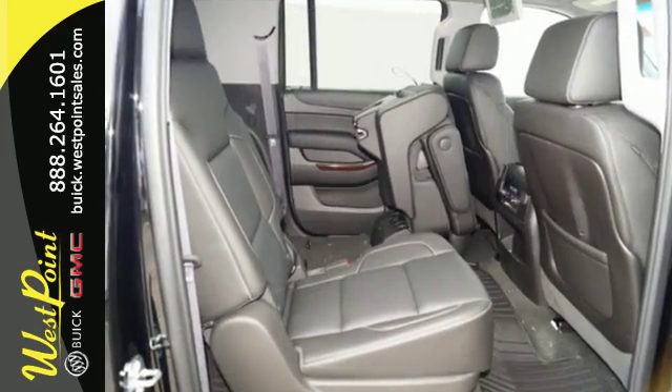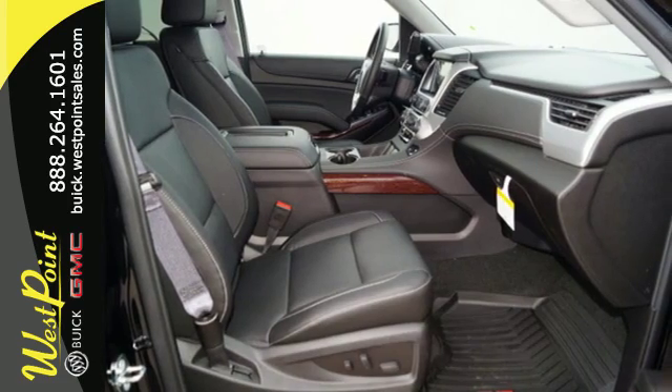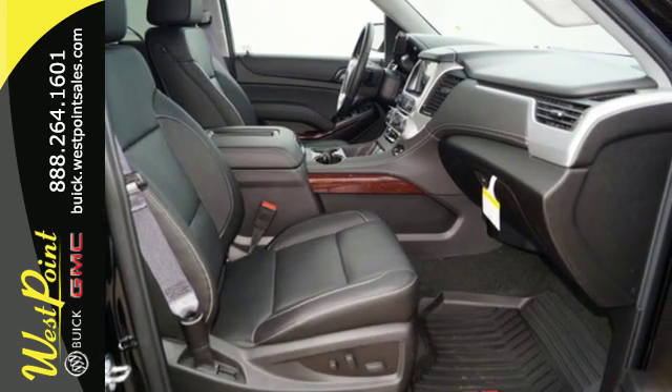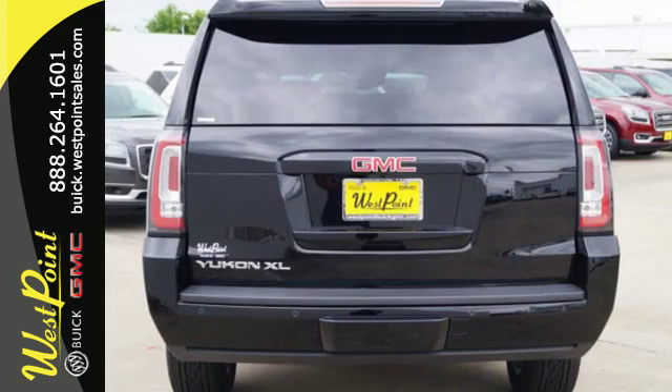While you're behind the wheel of this 5.3L Ecotec 3 V8 engine, you'll love the color touchscreen media display with IntelliLink and built-in Wi-Fi hotspot from OnStar, the front and rear parking assist and rear vision camera, and most of all,